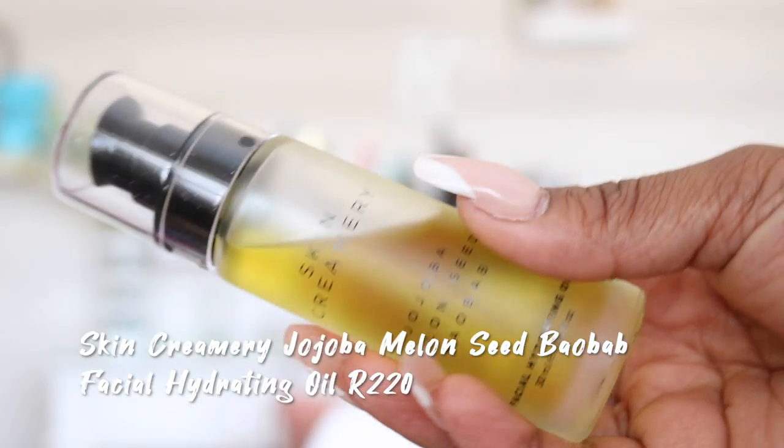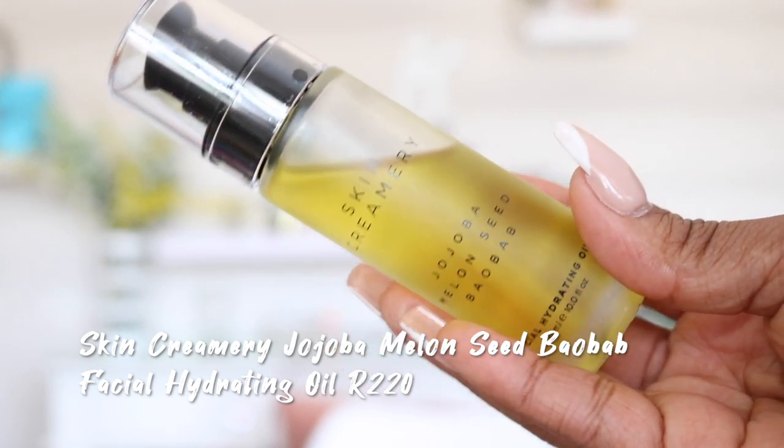The prices on Skin Creamery are not that bad, honestly. I picked up the Skin Creamery Jojoba Melon Seed Baobab Facial Hydrating Oil, and I feel like this oil has been doing the absolute most for my skin. Even Nosipo commented on my skin when we left Durban — she said 'wow, your skin looks really good.' I love this oil; I use it every single day, day and night. It's a South African product and I am very impressed with this brand.